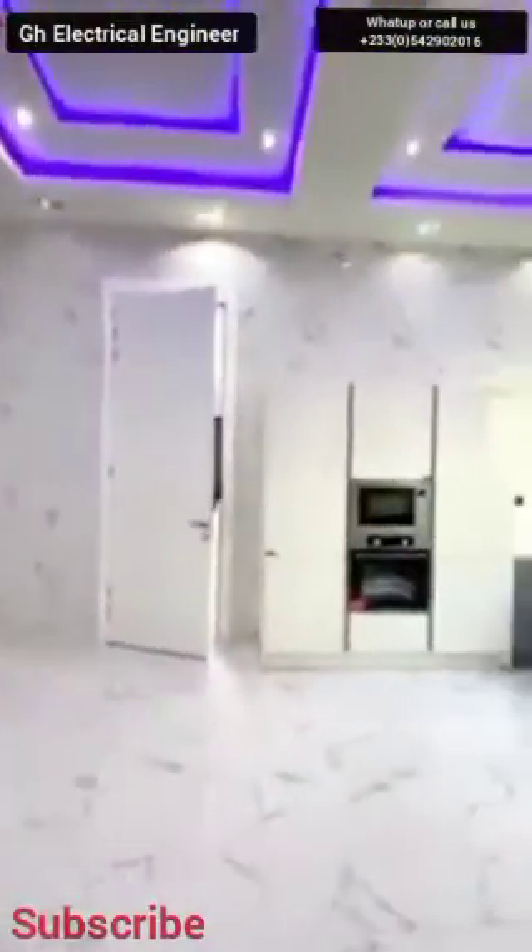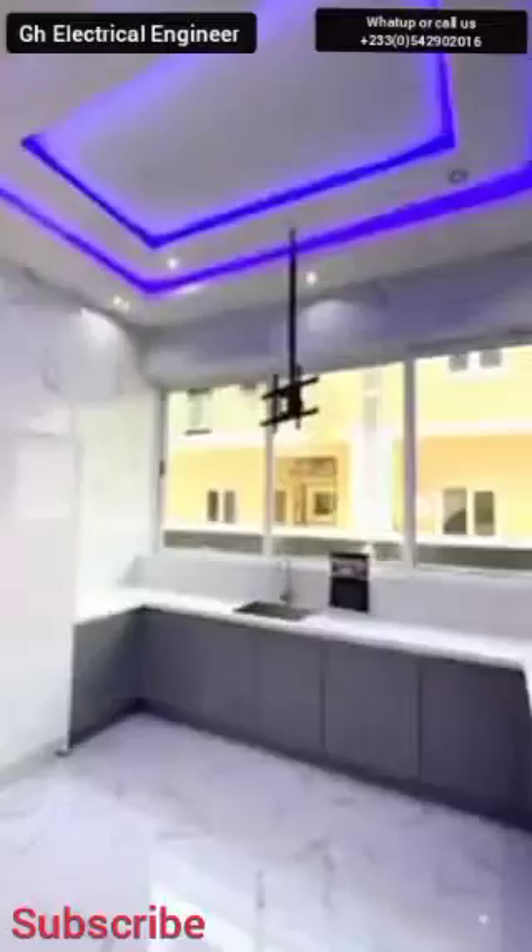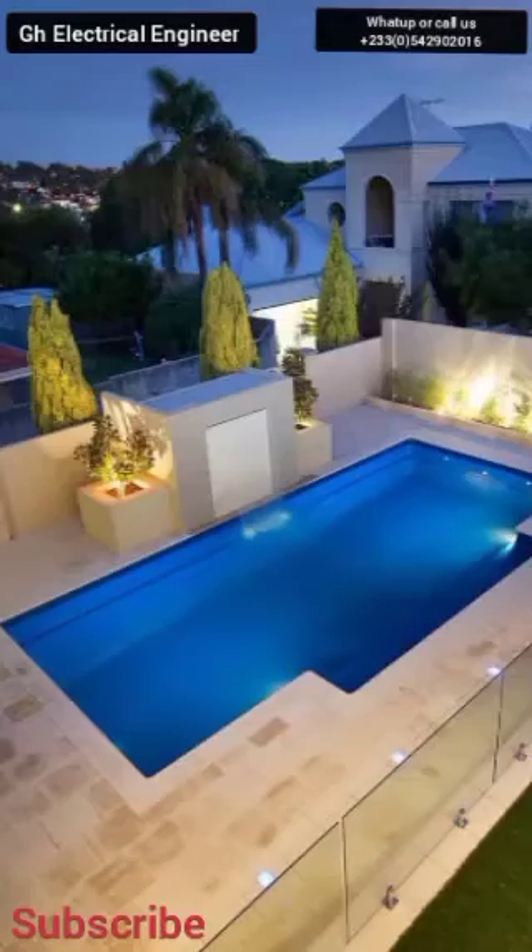This is a store area. From there you come to the kitchen, you can see. Engage yourself with Ghana GH Electrical Engineer — not only your plumbing work, your electrician work, your electrical designing, your swimming pool. In this house, we are executing the electrical work, the plumbing work and the swimming pool.